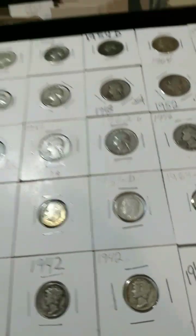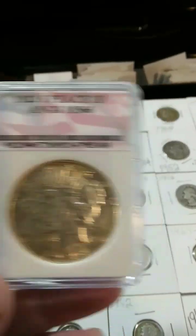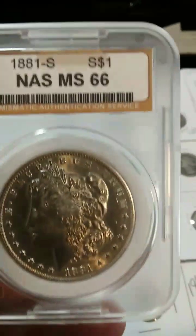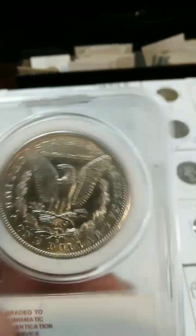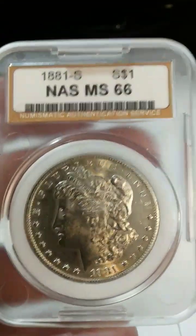I do have peace coins and I do have some Morgans here. The Morgan is one of the most beautiful coins in America, in my opinion. The Morgan dollar is just incredible — I think it's a beautiful coin.